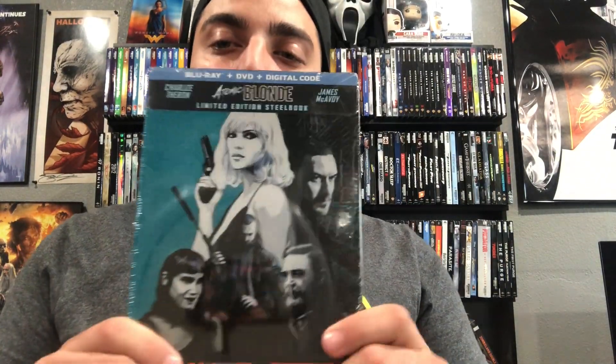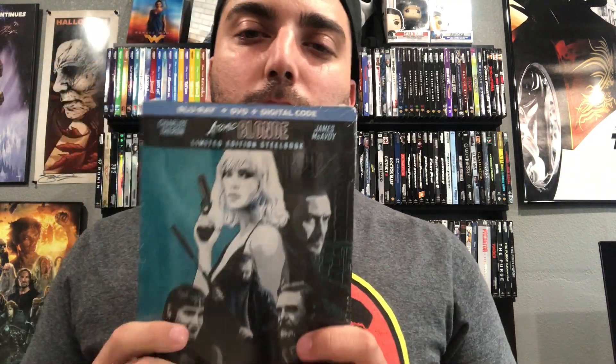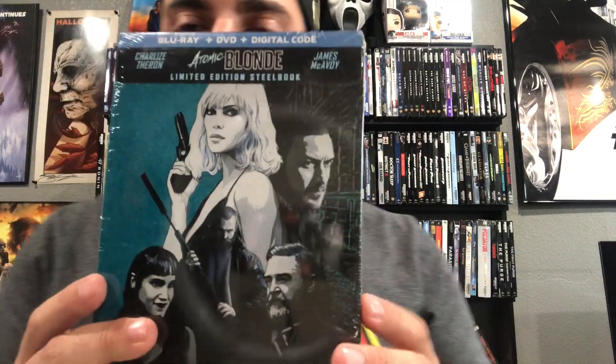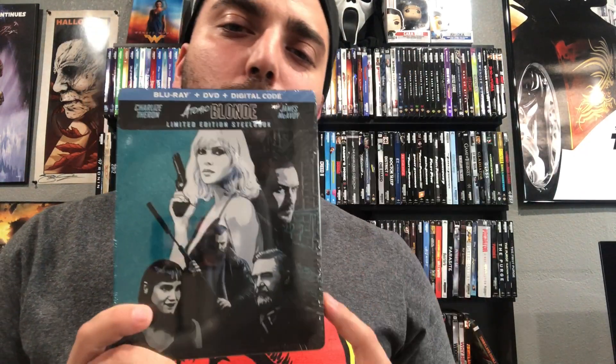Here's a steelbook — Atomic Blonde. I love the colors on this one. I don't see this one at Target anymore, but the guy I buy movies from had it and was selling it for five bucks so I decided why not. The steelbook slipcover is still sealed, so I could probably sell the code too and essentially get it for free. I love this artwork and the colors. I'm hearing this is like the female John Wick so I'm gonna have to give it a watch.